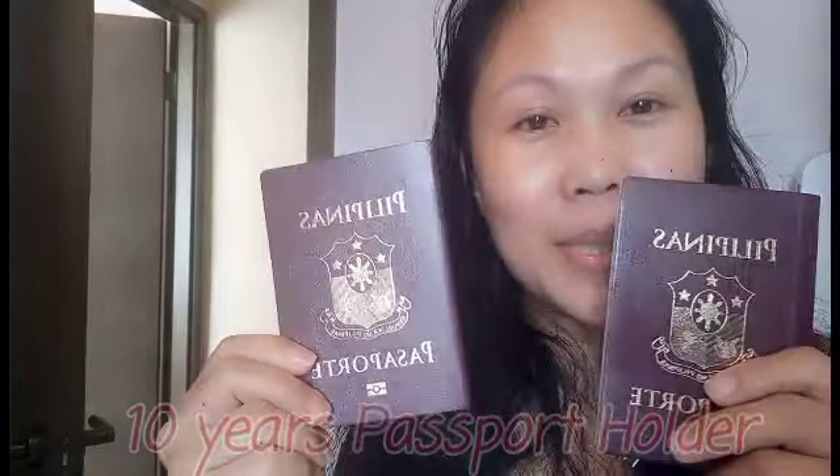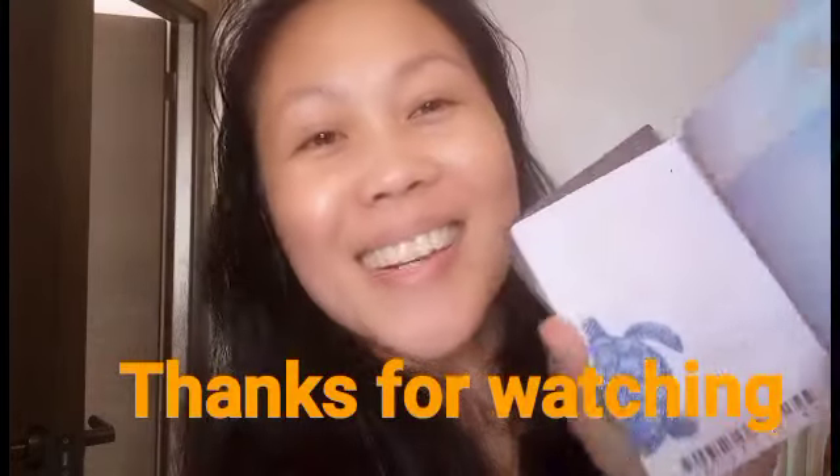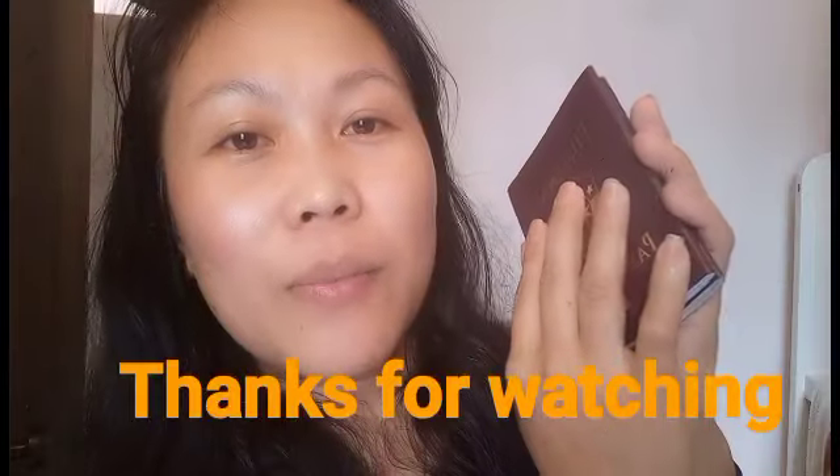Let me flex our passports again. This is 10 years — same with these: 10 years. Both came from the Philippines. One was renewed in Kuwait and one here in Hong Kong. Two passports — these are our travel documents. Proud to be a Filipino! Only we have this kind of history in our passport. If you're new, explore your passport, read it — it's so beautiful. 10-year passport holder! Thank you guys!